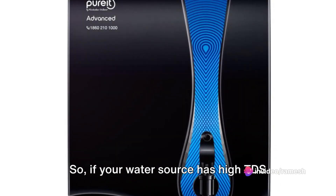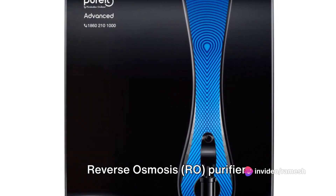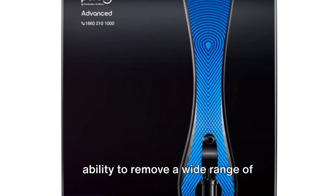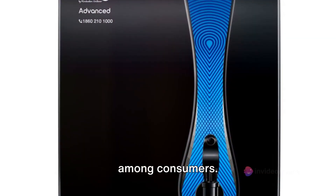So, if your water source has high TDS levels, you might want to consider a reverse osmosis RO purifier. RO purifiers are renowned for their ability to remove a wide range of contaminants, making them a popular choice among consumers.